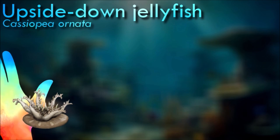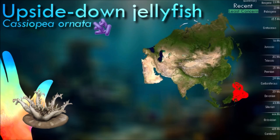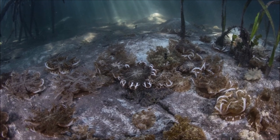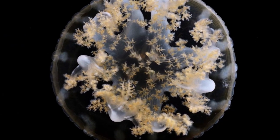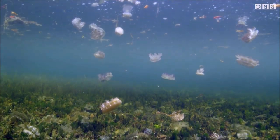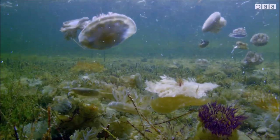Upside-down jellyfish have been observed to enter a sleep state, exhibiting decreased pulsation rate, reduced responsiveness to stimuli, and compensatory rebound sleep after deprivation. They are the first-ever animals with no central nervous system to have been observed sleeping. They are photosynthetic due to a symbiotic relationship with the zooxanthella that live below their tentacles. These algae feed on the sun and produce nutrients, which then become food for the jellyfish.